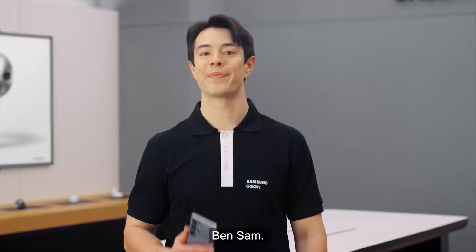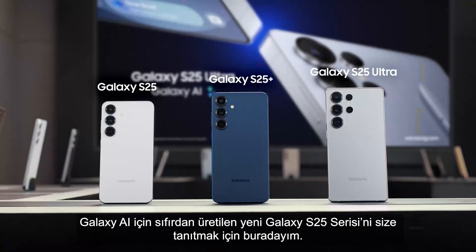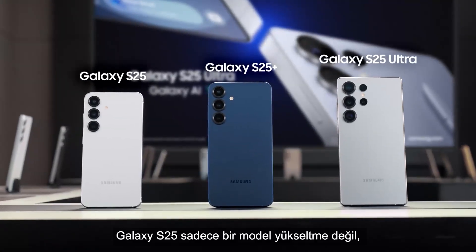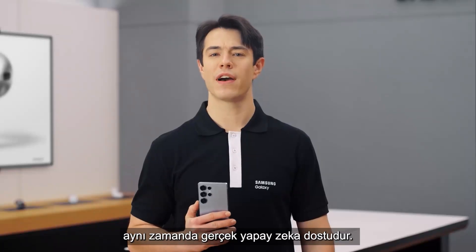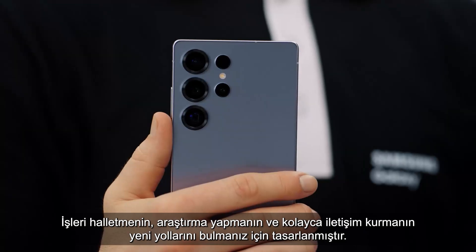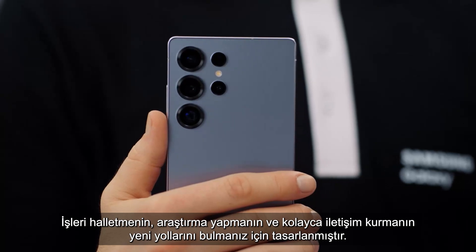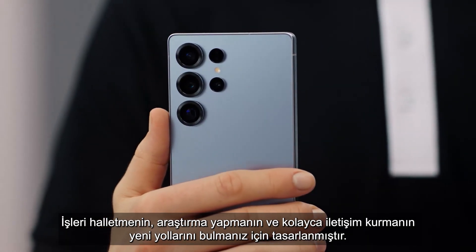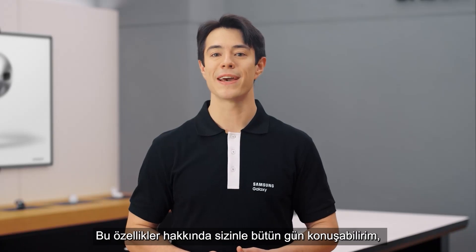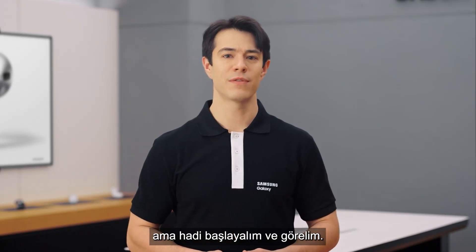Hey everyone, I'm Sam. I'm here to walk you through the new Galaxy S25 series, built from the ground up for Galaxy AI. The Galaxy S25 isn't just an upgrade, it's a true AI companion, designed for you to find new ways to get things done, search, and communicate effortlessly. I could talk to you all day about these features but let's just go and find out.